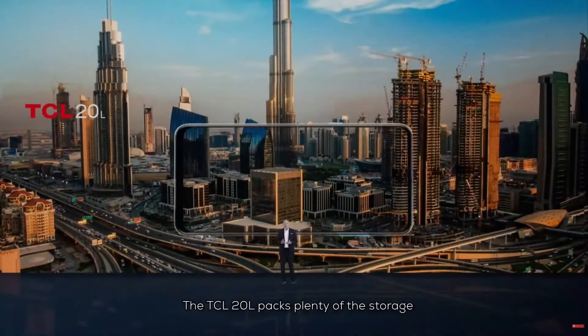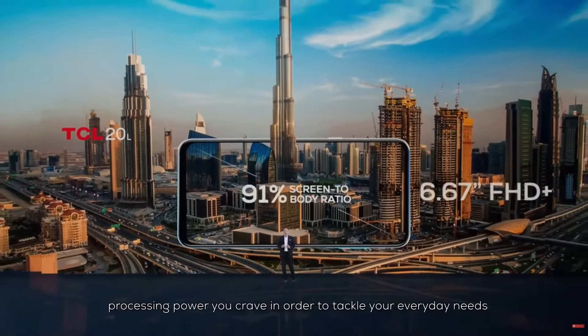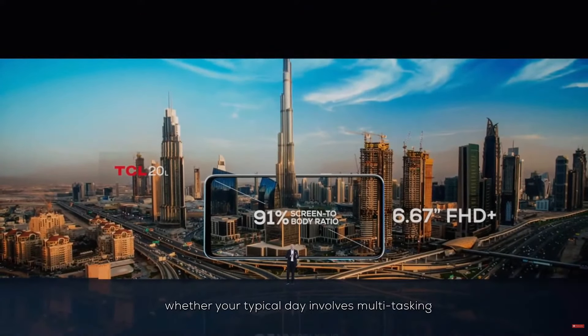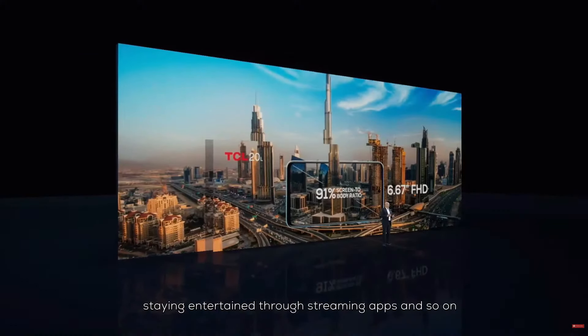The TCL 20L packs plenty of the storage and processing power you crave in order to tackle your everyday needs. But your typical day involves multitasking, staying social in a virtual world, staying entertained through streaming apps, and so on.